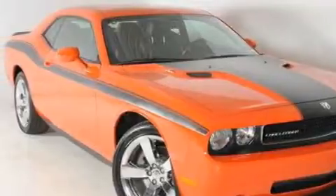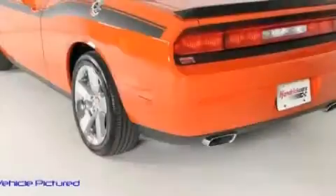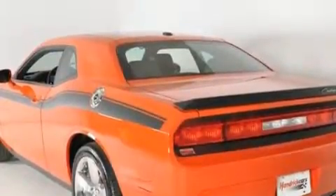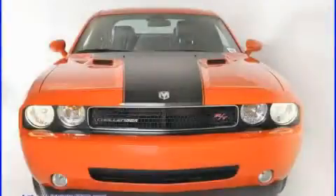This Dodge has a long list of incredible features including cruise control, power windows, a CD player, a low tire pressure indicator, and a traction control system.